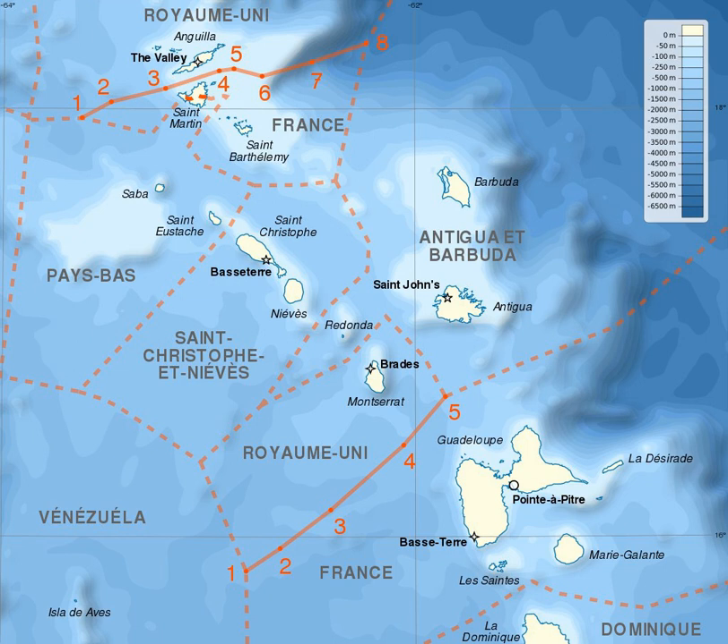In 2007, St. Martin and St. Barthelemy became two separate overseas collectivities of France. As a result, the first treaty now defines only the Anguilla-St. Martin maritime boundary. There is no maritime boundary between Anguilla and the separate collectivity of St. Barthelemy.